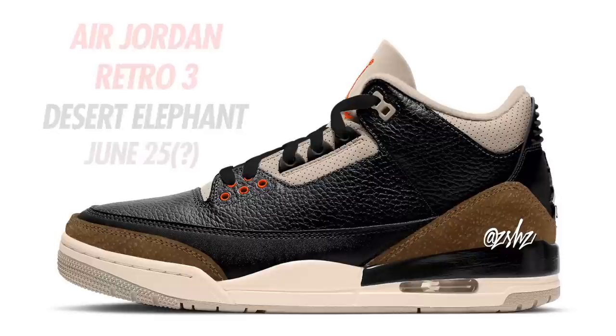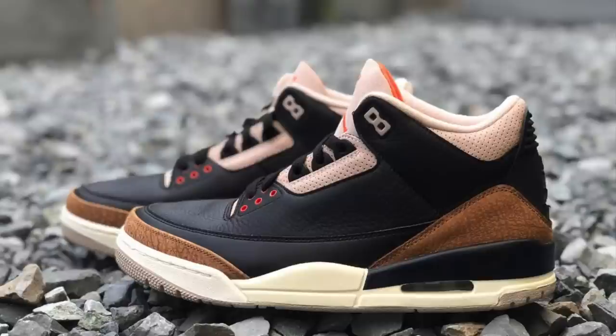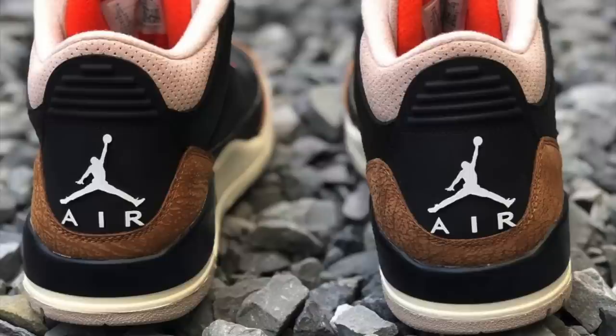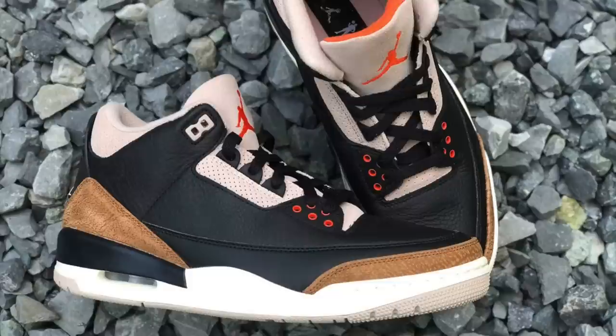Next on the list is one of the biggest disappointments of the year — the Air Jordan 3 Desert Elephant. The natural finish on the elephant print in my opinion throws the entire shoe off. This colorway is somewhat inspired by the Black Cement 3s. These are coming with special insoles. The colorway is Black, Brush Orange, Fossil Stone, and Sail, currently expected to release on June 25th in men's and grade school sizing. They will also come in special box and packaging, and men's sizes will retail at $200.